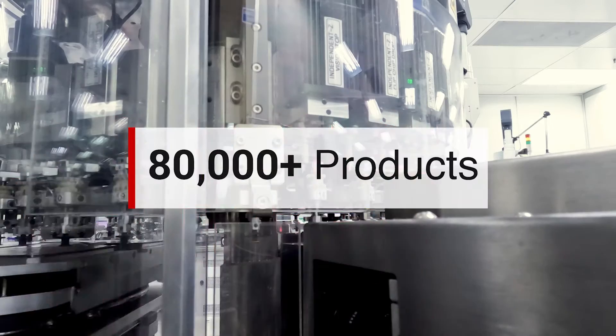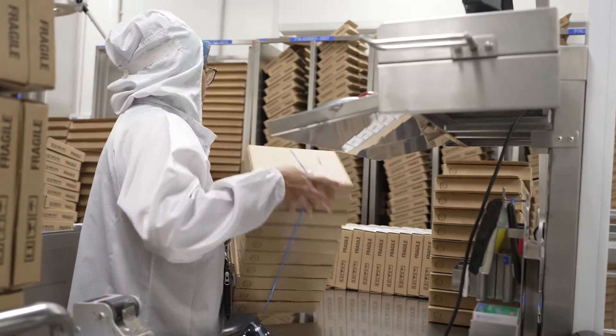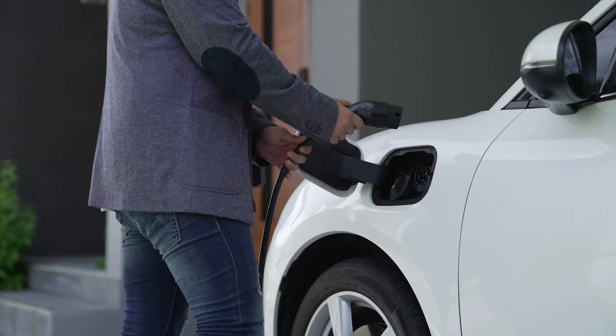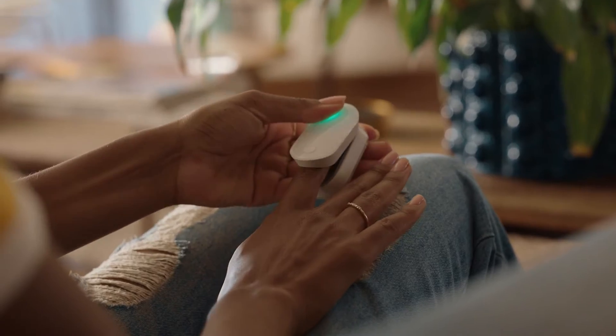I look forward to this event, especially for demo night, to see the latest innovations and socialize with my peers. TI makes approximately 80,000 products that are used by over 100,000 different companies. So naturally, I'm exposed to and get to learn about diverse technologies and applications with customers small and large. I work on some pretty cool applications too, like EV charging, automotive, aerospace and defense, AI, medical, and robotics.